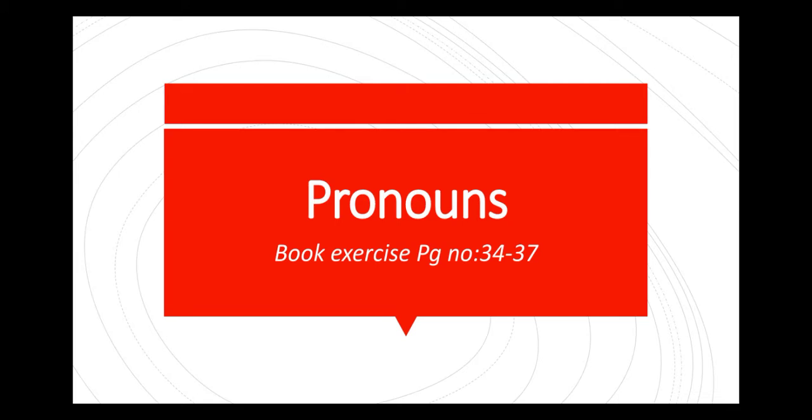Good morning students. Welcome back to the online class. In this video, you are all going to learn grammar. Today's topic: pronouns.